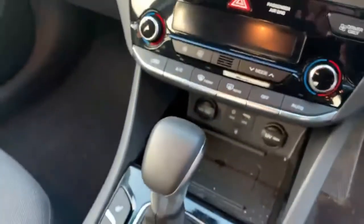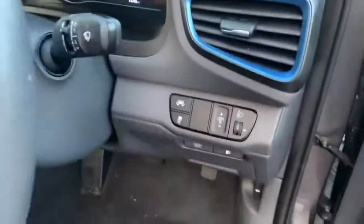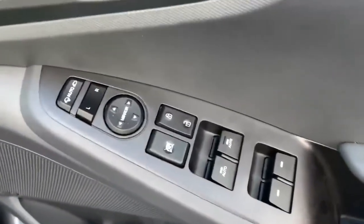You can turn off the parking sensors. This one has done 13,749 miles. And all four electric window controls and electric mirrors as well.